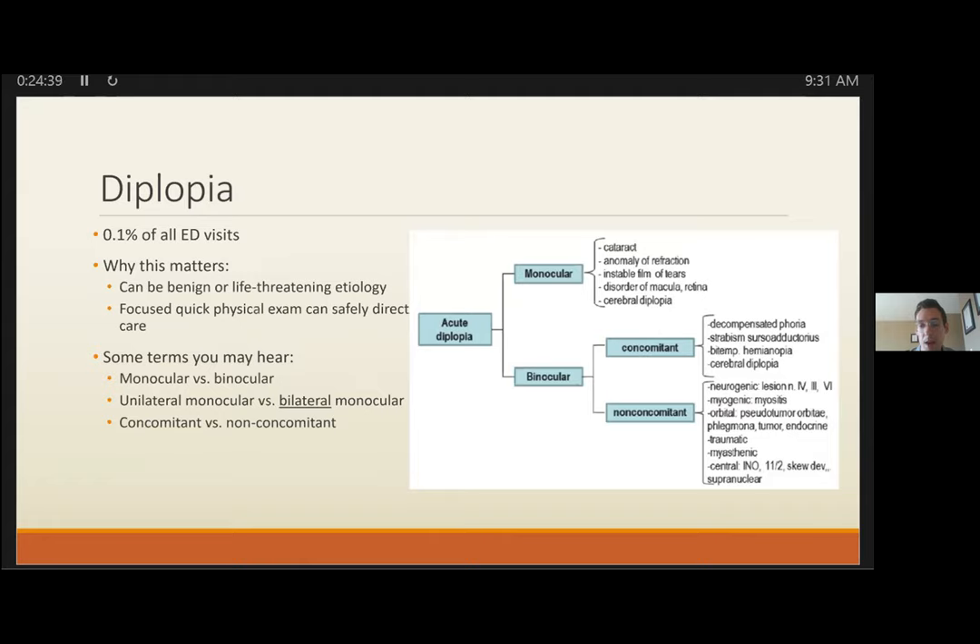Bottom line for CN3: aggressive imaging, almost certainly admission, which may include CTA, MRA — which has excellent sensitivity — though angiography remains the gold standard. Moving to CN4 lesion, which is classically the most difficult to identify, even challenging for ophthalmologists.